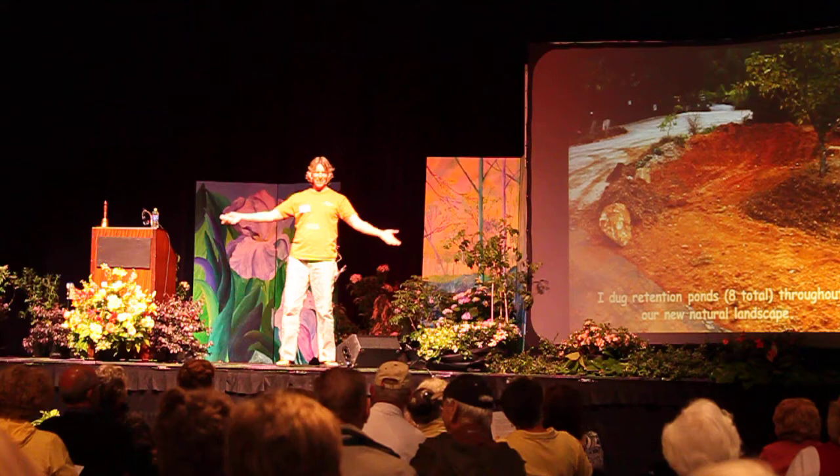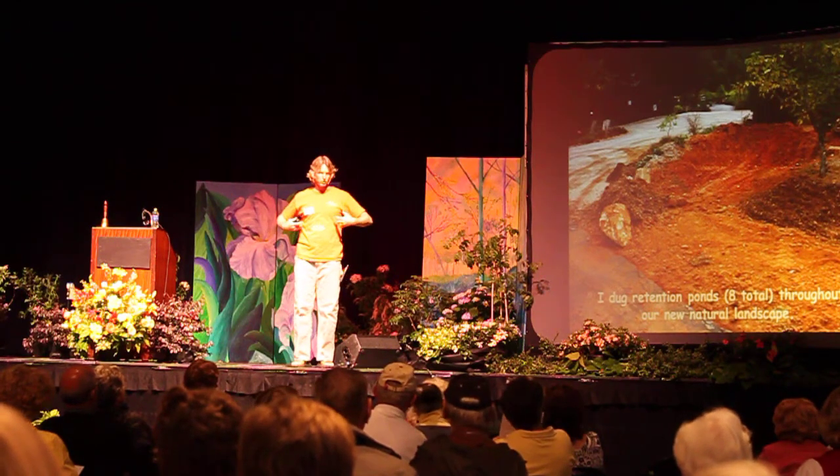Here's another retention pond — we have eight total retention ponds on the property.